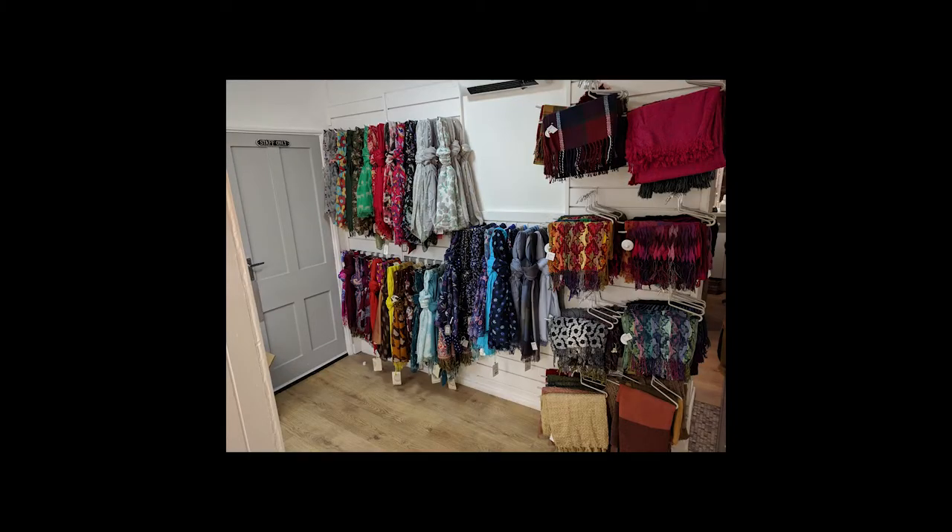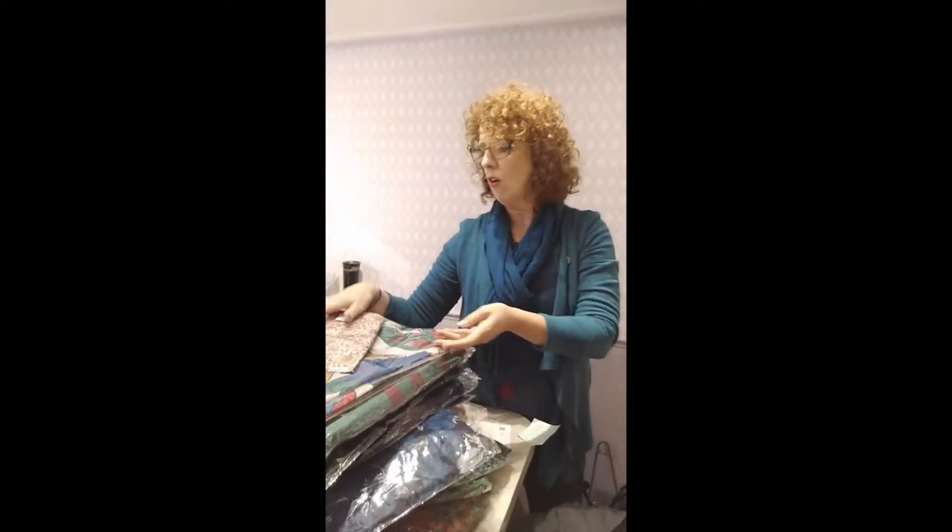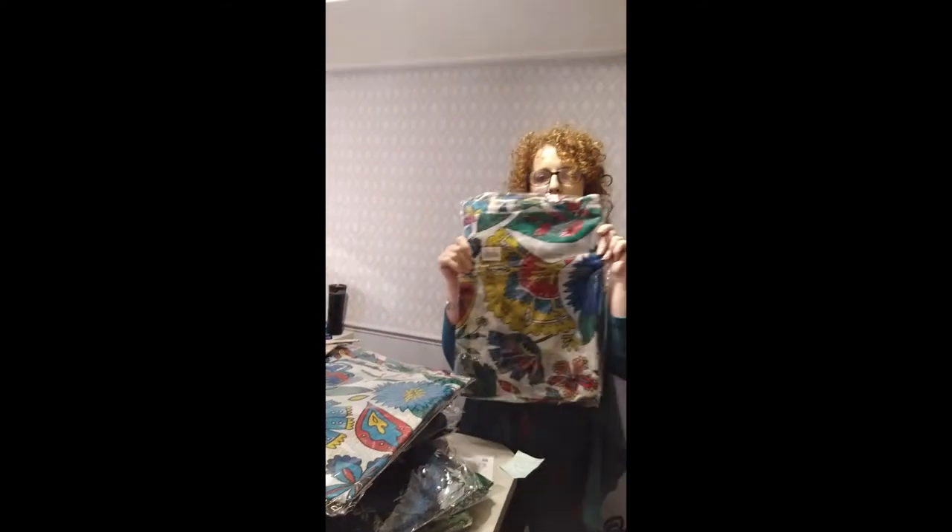This has gone on the famous scarf wall — this is famous. Look at that. Gorgeous, beautiful. We've got some sparkle with sort of orange — oh! This one we've had before and it sold out almost immediately.